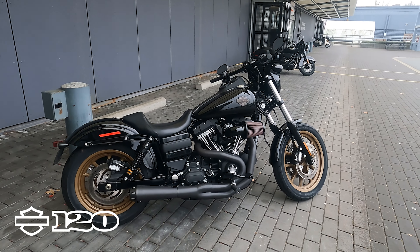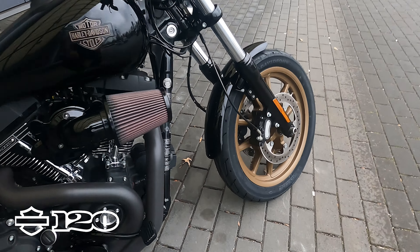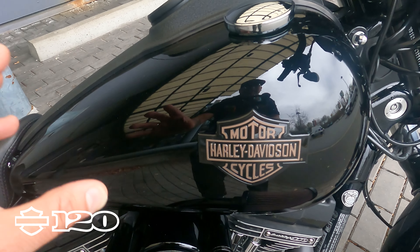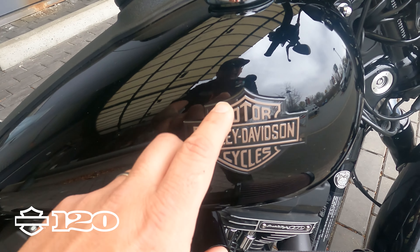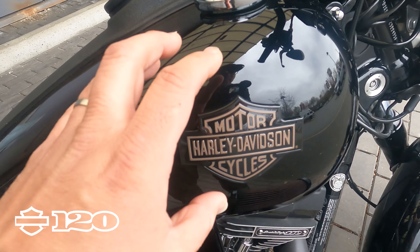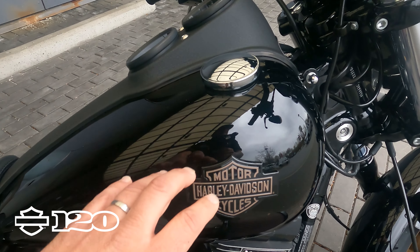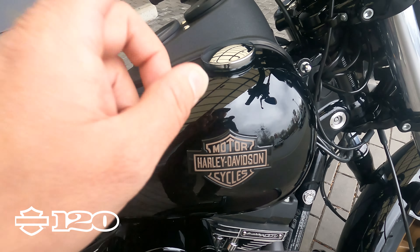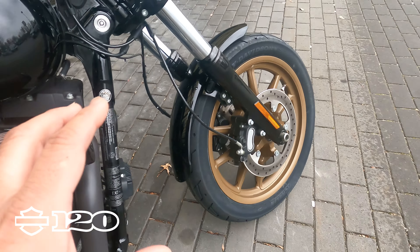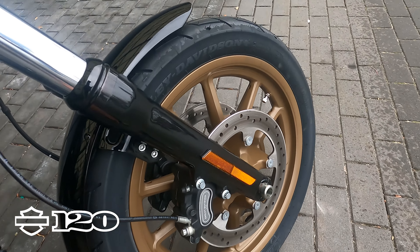They built this bike for riding and also for the cool looks — nice and blacked out, put some bronze rims on it. Now this tank badging is a little old-school with Harley-Davidson, referencing back to the 1977 Sportster Cafe bike — if you've seen that one, it's in the movie Black Rain. That tank badging on there is in gold.